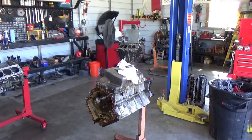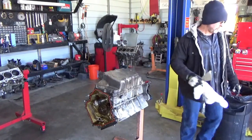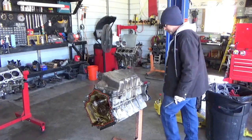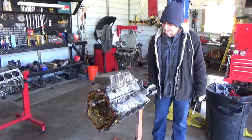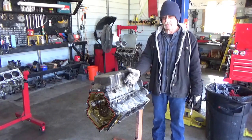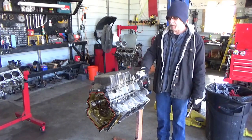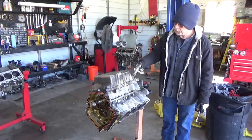Hello everybody and welcome back to CCC where I'm going to once again expose Cadillac and General Motors. I have the right to say that because here at Carroll Custom Cadillac we're the solution, not the problem. What I have here today is a block that was resealed by a Cadillac dealership service center — they're not out to do anything but take your money and do as little as possible. This is a resealed job done by Cadillac — they don't even know what seal they put back in the oil pan; they flood the thing with sealer.